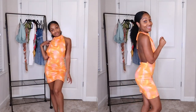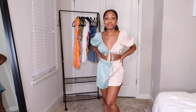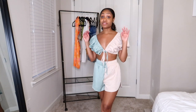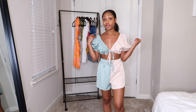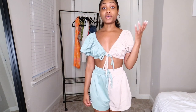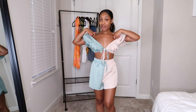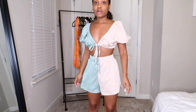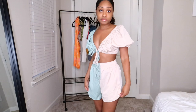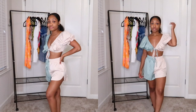Last but not least in this Shein vacay mode haul, I have this beautiful two-tone milkmaid short set. I love tops like this — you've seen me with a similar top in three different colors across numerous hauls. You can wear it multiple ways: like this, one side off, or both sides off, though I prefer it up. The shorts are adjustable on the waist, which is great. You could wear the cutest espadrilles and a cute fedora hat with this. Super cute!